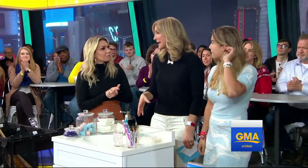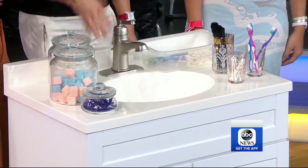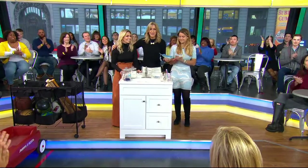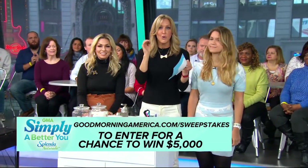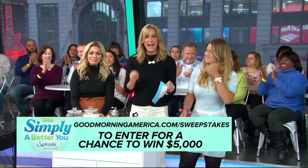Super easy. I also recommend using plastic, just in case — if you have younger kids, you should probably use plastic. This is stuff you actually have in your house that can declutter your world. We know resolutions can be hard, so we're offering the chance to win $5,000 to help you achieve your goals. Go to goodmorningamerica.com/sweepstakes to enter today. Plus, Splenda is giving everyone in our audience a Fitbit to keep your other resolutions!